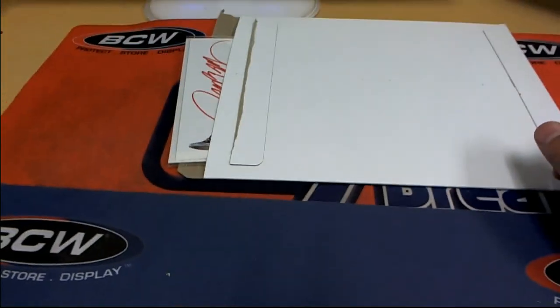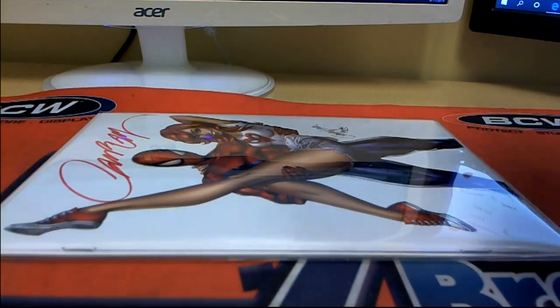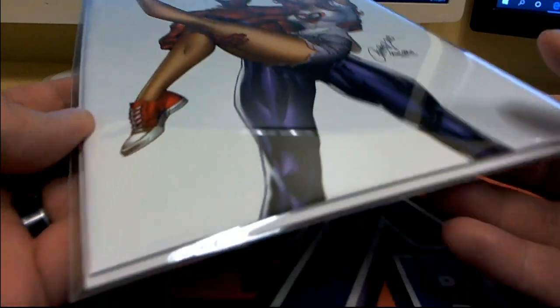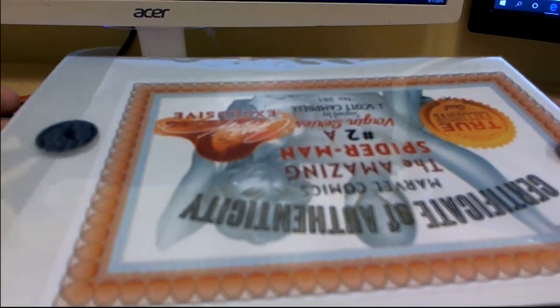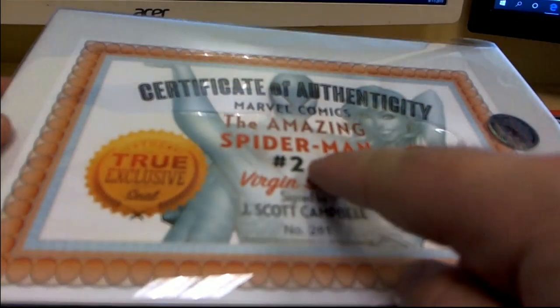Uh-oh, the camera broke, man. Oh, I might have a good one here — might have a good one! Oh man, that's a J. Scott Campbell — I can tell. Dude, that's like a 60 to 75 dollar book raw, I'm not joking. That's awesome! Yep, one of the hits — J. Scott Campbell. Oh man, it's a 2A too!